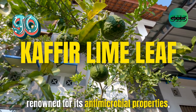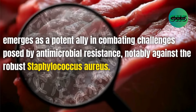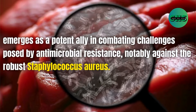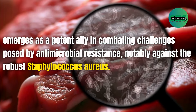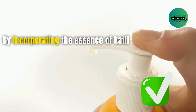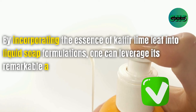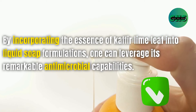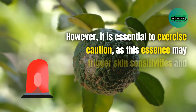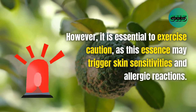90. Kaffir lime leaf, renowned for its antimicrobial properties, emerges as a potent ally in combating antimicrobial resistance, notably against Staphylococcus aureus. By incorporating the essence of kaffir lime leaf into liquid soap formulations, one can leverage its remarkable antimicrobial capabilities. However, it is essential to exercise caution, as this essence may trigger skin sensitivities and allergic reactions.